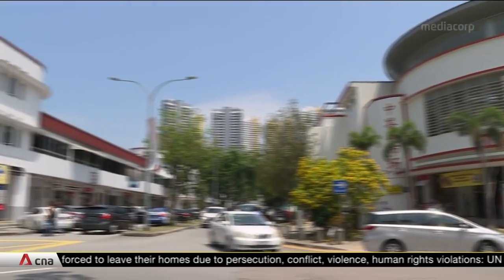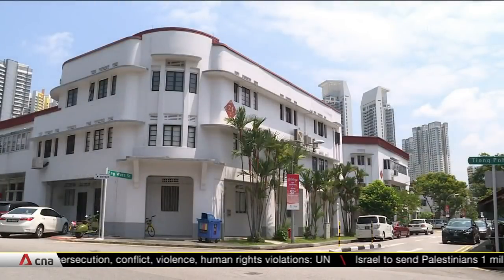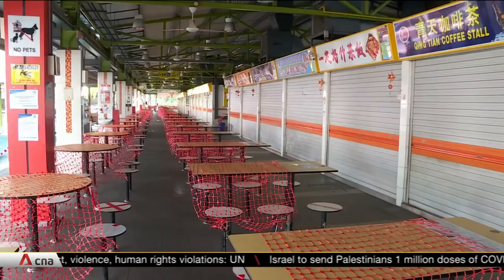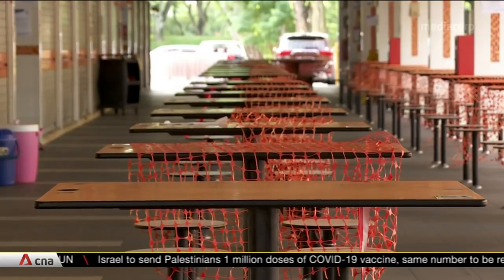Authorities are also watching for other clusters nearby, including Eng Hoon Street and Eng Watt Street in Tiong Bahru. As for what sparked the Bukit Merah View cluster in the first place, there are some clues.